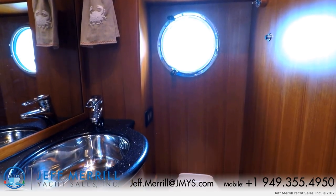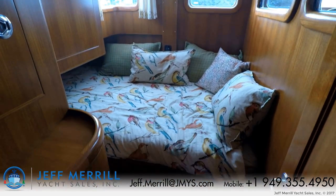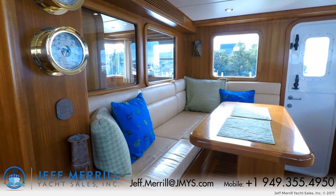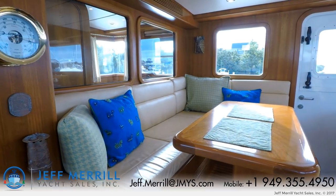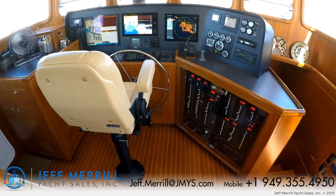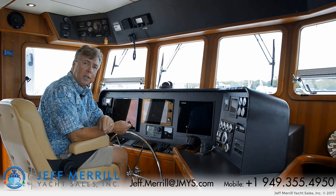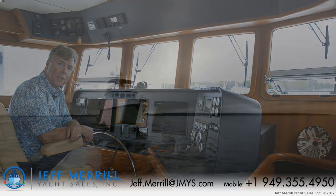The pilot house deck has a day head aft and a captain's cabin aft. There's bench seating so you can watch behind the helmsman, with a table there, and a centerline stid helm chair with all the electronics easy to see and access. Electrical breakers are on the starboard side and there's a stairway that goes down to the guest stateroom and the master stateroom.